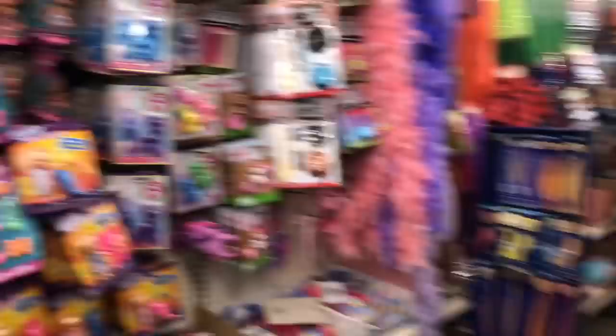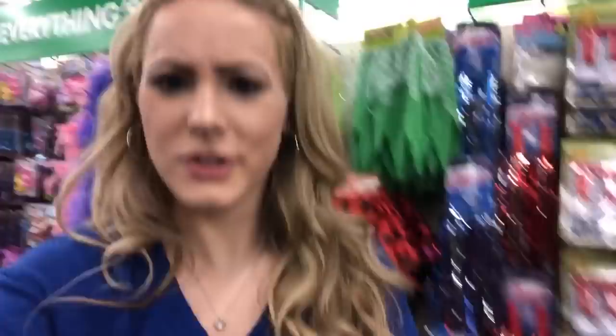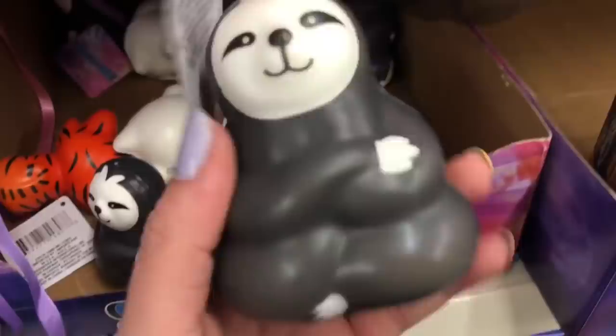All right, so I was wrong — we are actually in the toy aisle now. I thought this was gonna be arts and crafts but oh my gosh, they literally have squishies here! They're little animals too, so cute. There's a little tiger, a little sloth — they're both really cute. I think I'm gonna go with this one. Let's go see what is in the next aisle.